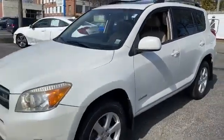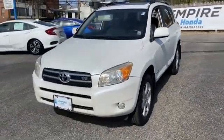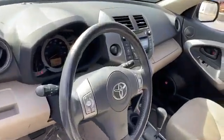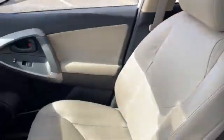Auto climate control, keyless entry, front bucket seats, steering wheel audio controls, engine immobilizer, automatic headlights, auxiliary input, aluminum wheels, leather wrapped steering wheel, stability control.